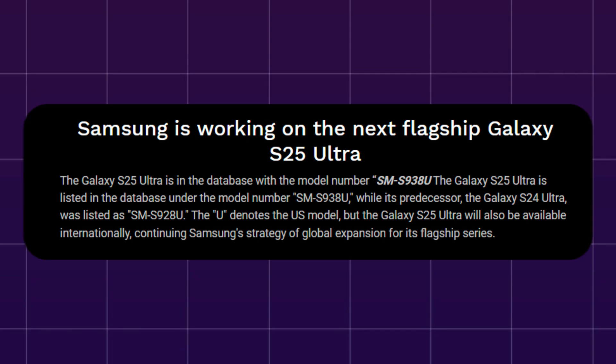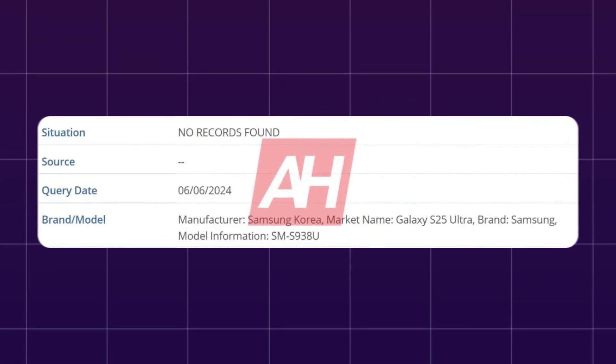Recently, Android headlines confirmed that Samsung is officially developing the upcoming Galaxy S25 series, with the Galaxy S25 Ultra notably appearing in the IMDI database.